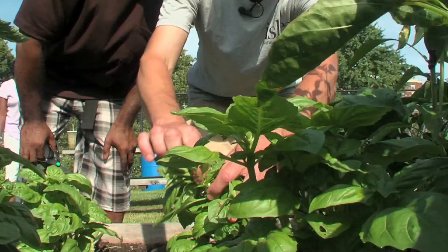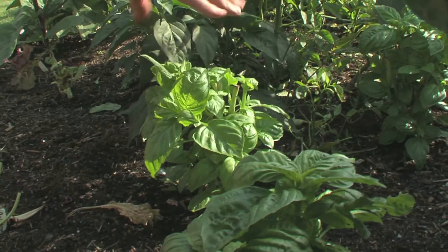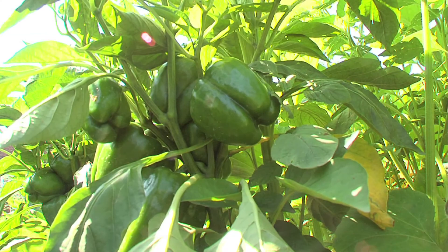You pinch that off like that so you get some nice basil — really prune these back. We talk about the basic plants and their functions. These are the leaves. What do the leaves do? They capture the sun's energy and transform it into energy for the food.